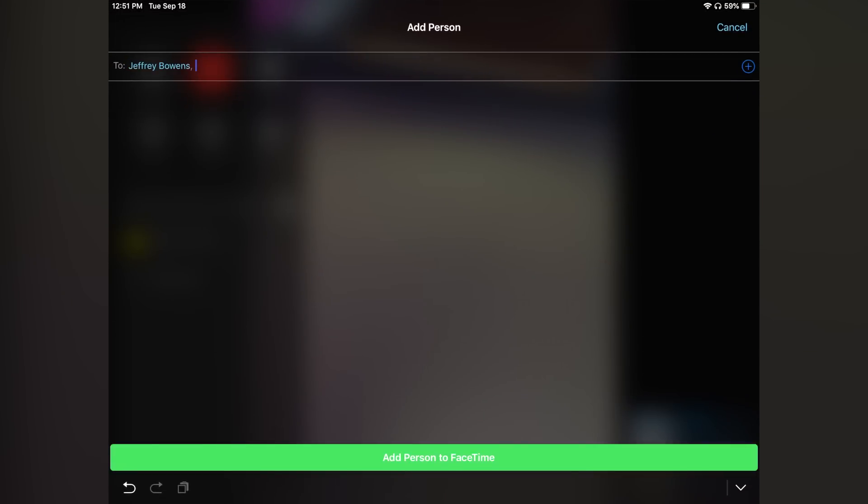Hey guys, it's Jeff. Finally, after like an hour of fiddling with multiple devices and kind of resetting everything, getting things started with iOS 12.1 on multiple devices, I've finally got Group FaceTime working on iOS 12.1. That's a big relief because it seemed to not be working, and now we can say that's officially one of those features we were wanting to see in 12.1 and it actually is working.